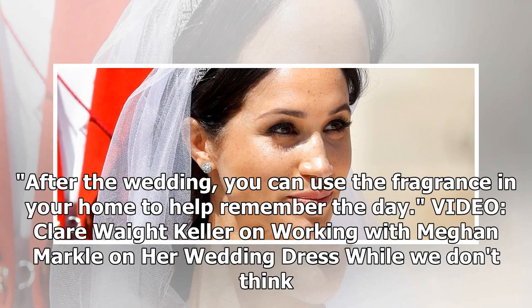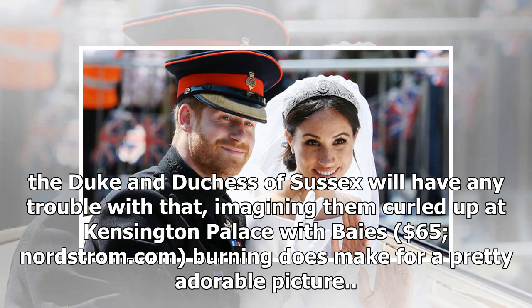After the wedding, you can use the fragrance in your home to help remember the day. The Duke and Duchess of Sussex will have no trouble with that — imagining them curled up at Kensington Palace with Baize, $65 at Nordstrom.com, burning does make for a pretty adorable picture.